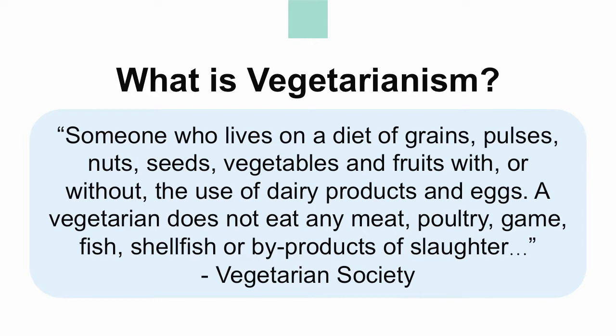Although this is a very general definition, there are subgroups of a vegetarian. These vegetarian groups are described by the foods of animal origin that they do include in their diets while excluding meat, fish, and fowl. So let's take a closer look at these subgroups.